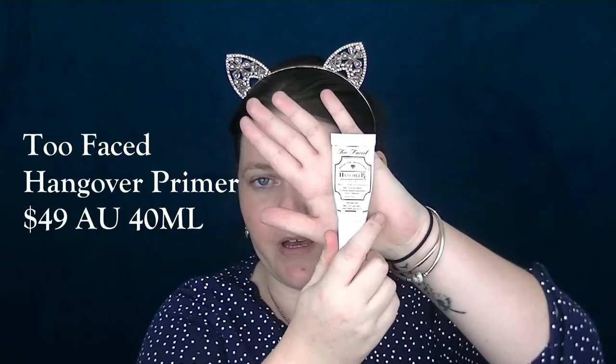I have already put moisturiser on and my next step would usually be primer. Now for those who don't know, I have dry, eczema-prone, sensitive skin. Normally I would use this Too Faced Hangover primer, and to be honest with you, I am loving this. I'm going to be mortified when this runs out because I really don't like the price. So I thought I'd go down to Priceline — which is the equivalent of the drugstore here in Australia — and finally try and pick up this NYX Angel Veil that everybody just bangs on about.